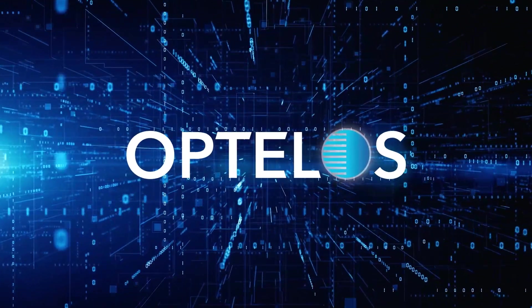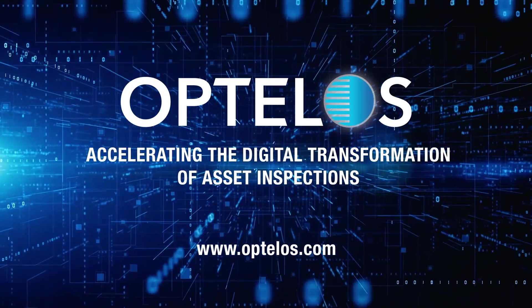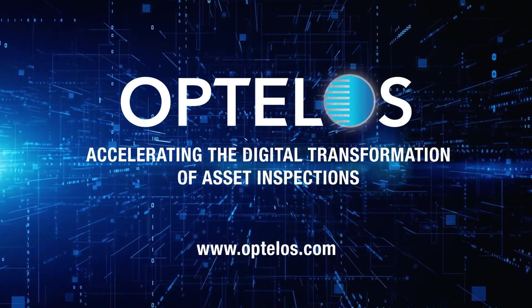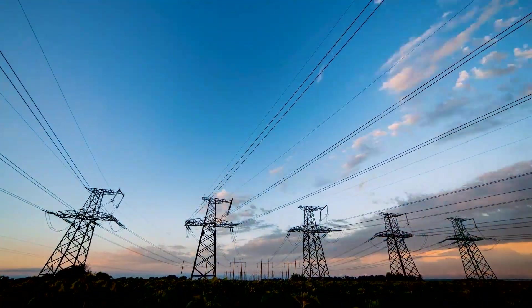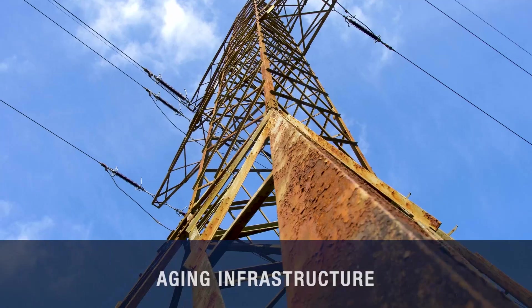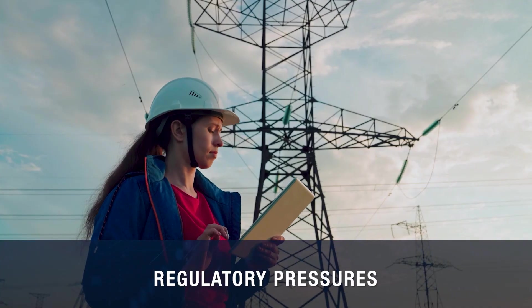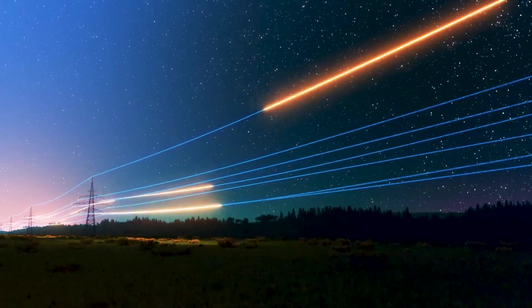Introducing Obtelos, a visual data management platform built to digitally transform, streamline, and automate asset inspections. With demand and strain on the electrical grid expected to increase in the years ahead due to extreme weather events, aging infrastructure, and regulatory pressures, utilities need new methods to help meet these emerging challenges.